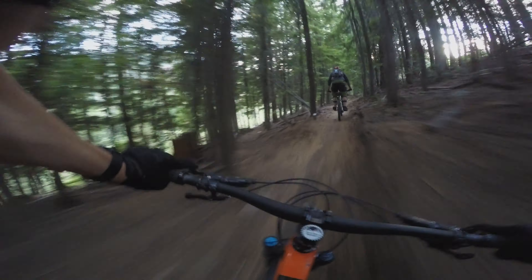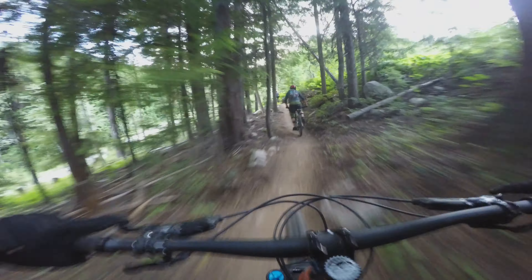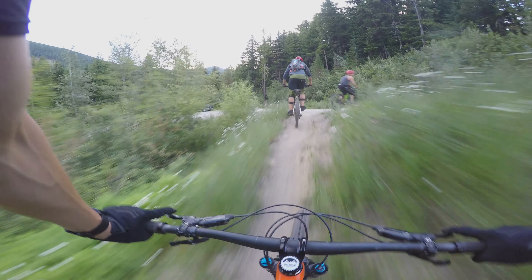There are rocks on the trail. Oh, there's a corner there — and a bit dusty. Nice little double there — a little more.